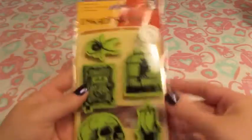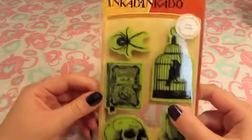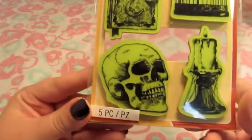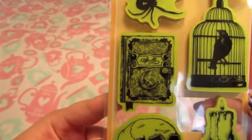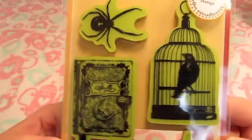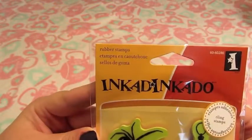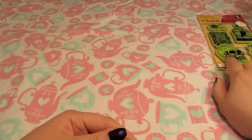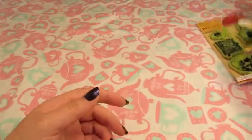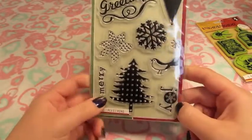I got this stamp set when stamps were 40% off — Halloween stamps. I really like all of these: the skull is beautiful, the spell book is super detailed, and there's a crow or raven in a cage. I had my eye on these all through Halloween, so I went ahead and bought them. They ended up being about six dollars, so not too bad.